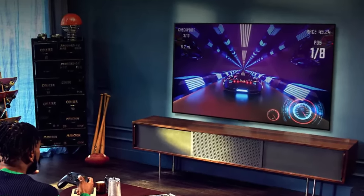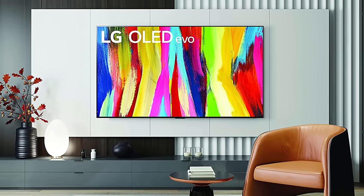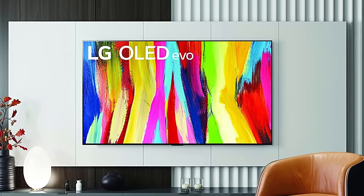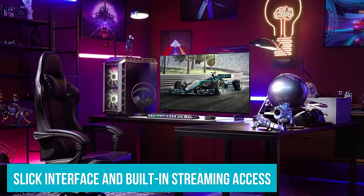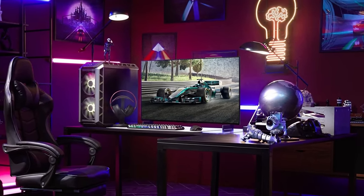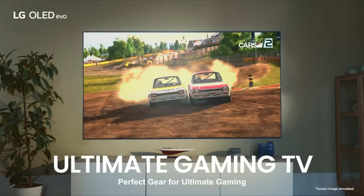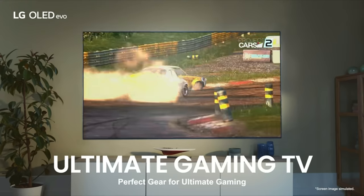With 4K resolution, everything you watch is super crisp and full of life. And it's smart — jumping into Netflix, YouTube, or your latest gaming obsession is easy, thanks to the slick interface and built-in streaming access. The bottom line is that the LG C2 Series 48-Inch OLED EVO Smart TV packs a ton of value, combining great picture quality, a comfortable size, and all the smart features you could want.